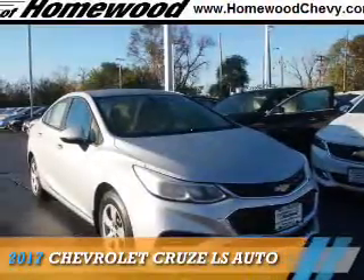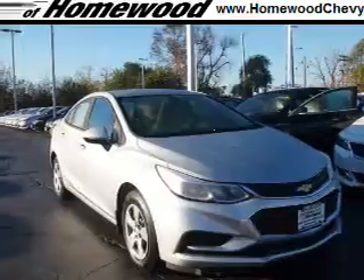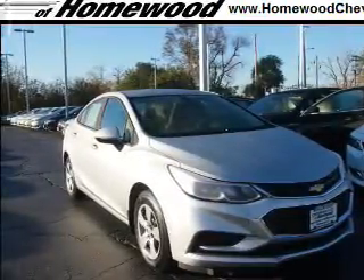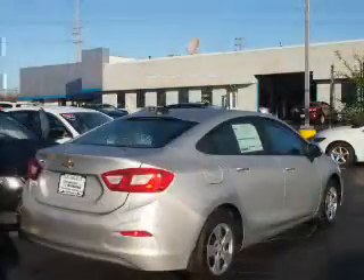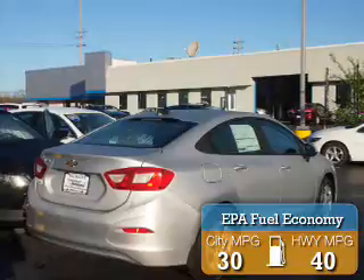Presenting the 2017 Chevrolet Cruze. It's powered by front wheel drive, a 1.4 liter 4-cylinder engine, and a 6-speed automatic transmission. Great fuel efficiency saves you money by requiring fewer trips to the gas station.